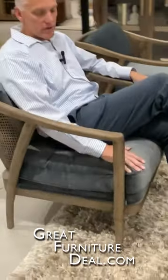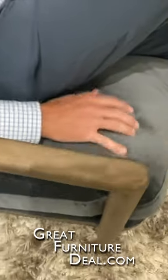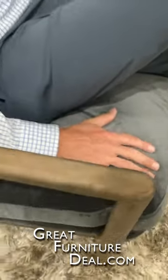Here we are in Classic Home to talk to you about the Cody Accent Chair. A great combination of fabric and wood trim, right here in the navy blue color. This is a fabric that kind of feels like a velvet, but it's not a velvet — it's a polyester that's going to wear really well and do better than a velvet.